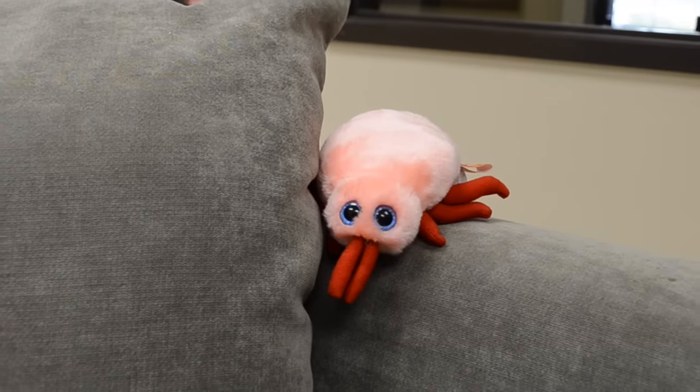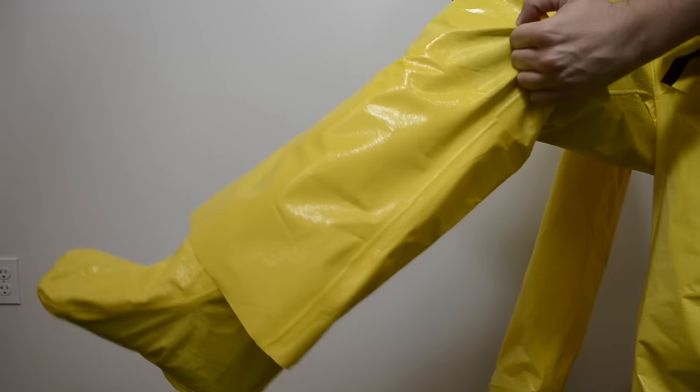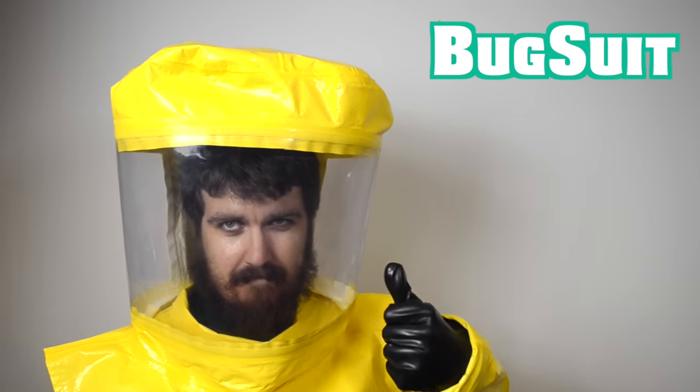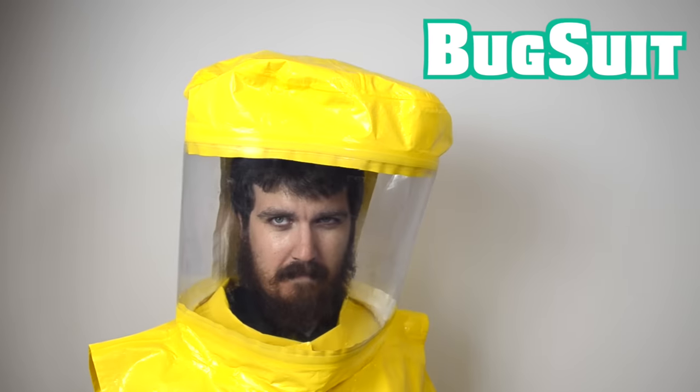Bedbugs are everywhere — they creep, they crawl, they bite, they itch. Don't wait to be a victim. Protect yourself today with the patent-pending Bug Suit, the first total bed bug protection solution that you can wear.